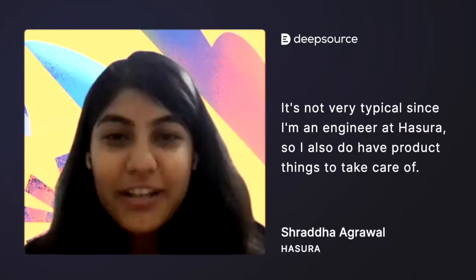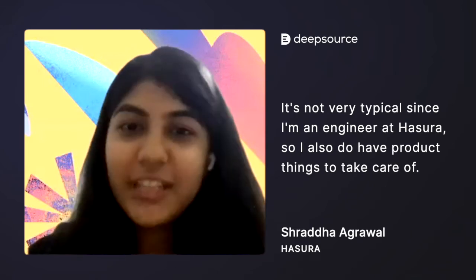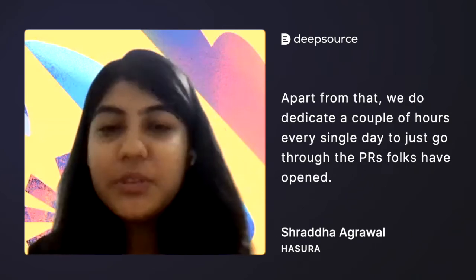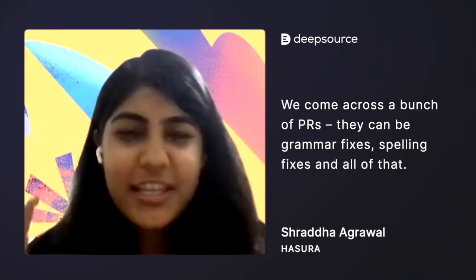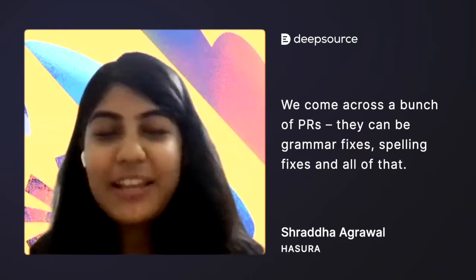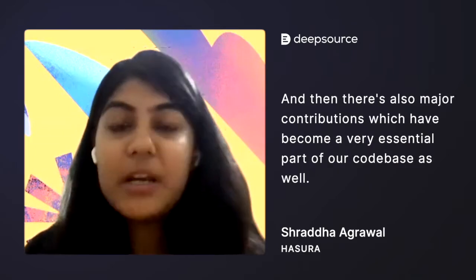It's not very typical since I'm an engineer at Hasura, so I also have product things to take care of. Apart from that, we dedicate a couple of hours every single day to just go through the PRs folks have opened. We come across a bunch of PRs — they can be grammar fixes, spelling fixes, and all of that, and then there are also major contributions which have become a very essential part of our codebase as well.